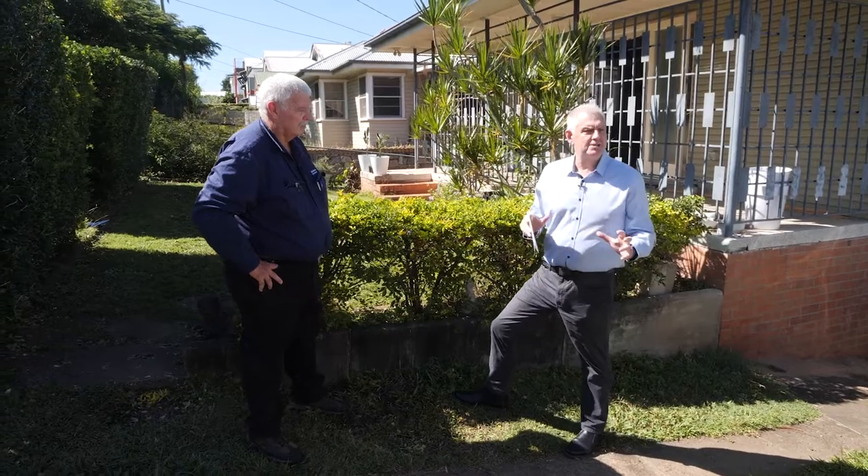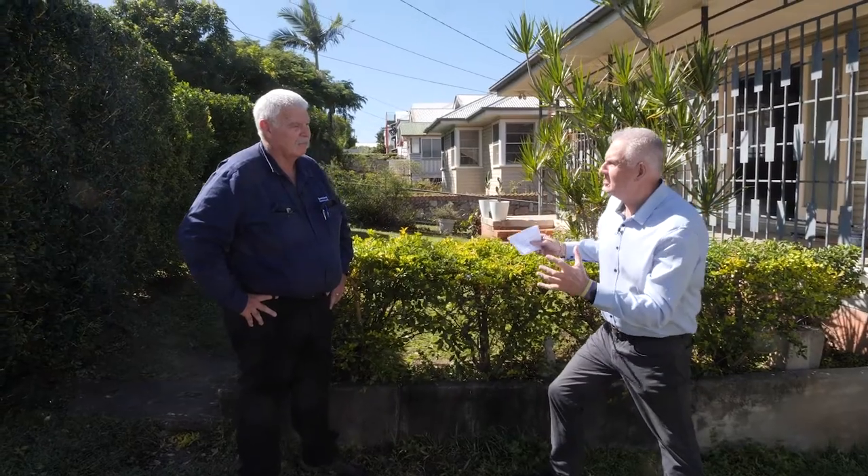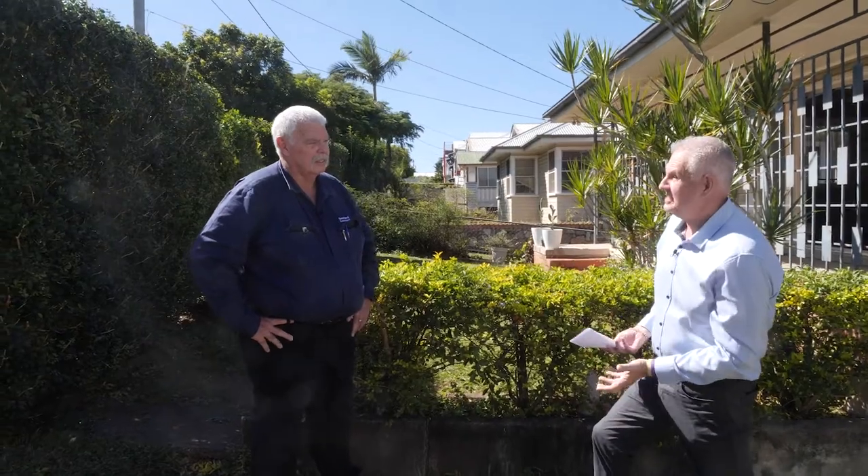Hi, everyone. I'm at this 1960s property with our asbestos expert, Steve. Steve is going to guide us through this property and show us where asbestos-containing material may be found. The first question is: what are the tell-tale signs that it's in fact from the 60s?